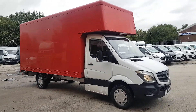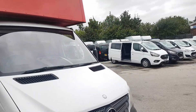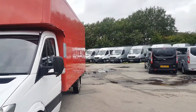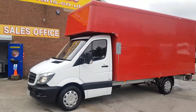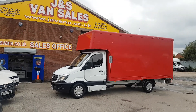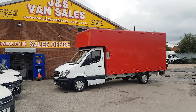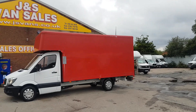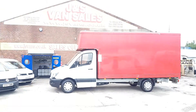Welcome to JNS Commercial Van Sales Limited. This is the Mercedes-Benz Sprinter — the big extra long wheelbase Luton box van with a big body, Luton roller shutter rear, three and a half tonner, one owner from new. It's a late 2014 64-reg. We've got quite a few of these in from the same company, direct lease from Mercedes-Benz.